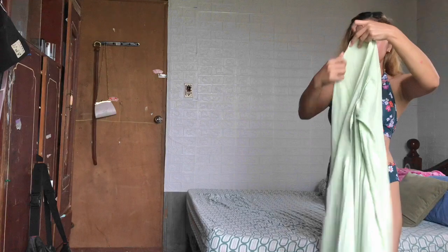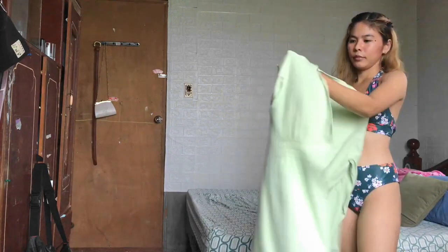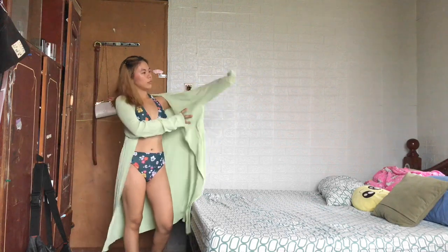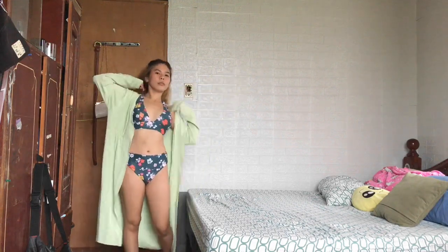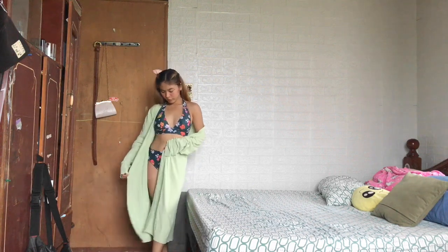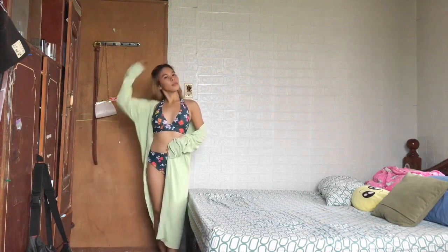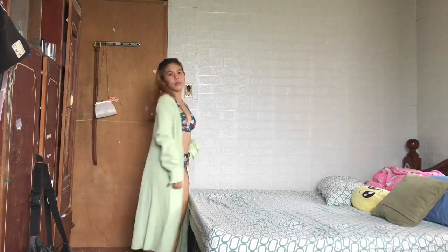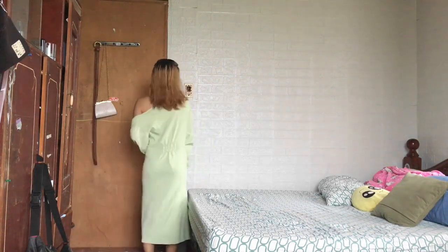I also paired it with a cover-up dress - you can style it this way if you are a more conservative person. It also looks more stylish with this dress. I love it! This is also a knitted type of dress.